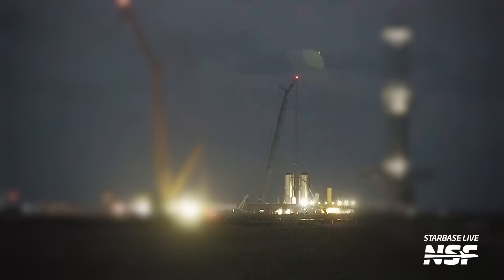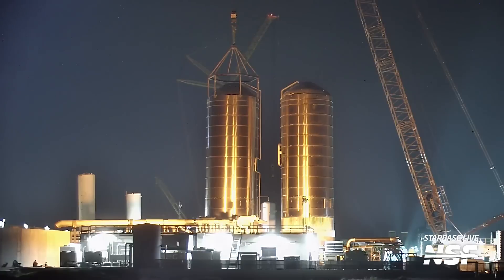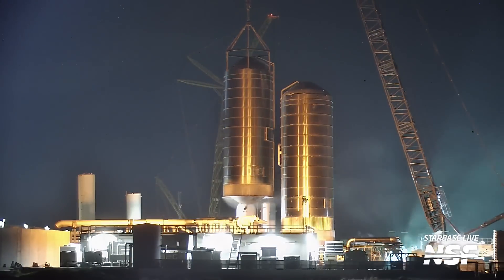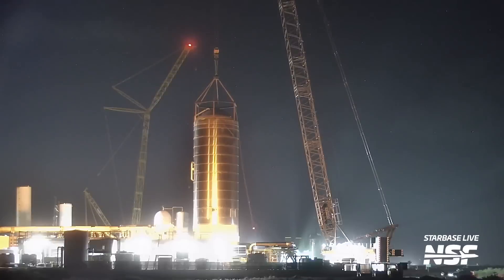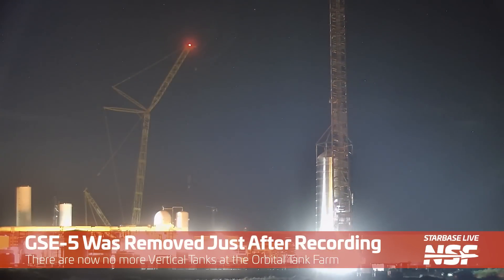The scrap team then had to figure out how to transport the collapsed bulkhead and began cutting it into pieces. At a pace of roughly one tank every one to two days, the tank scrapping continues. The load spreader arrived at the penultimate vertical tank at the end of Wednesday, and on Friday GSE-3 faced a similar fate — removed, lifted, and placed in the scrapping area. At the time of writing, just one tank, GSE-5, remains, with the crane and load spreader already hooked up to the top of it.